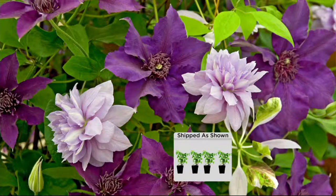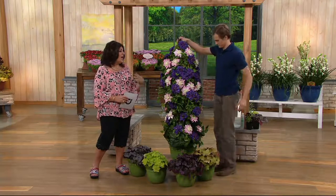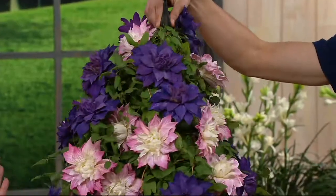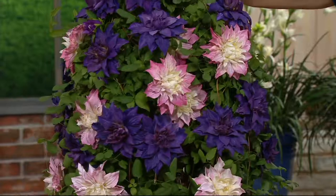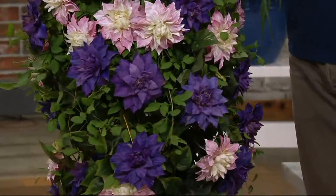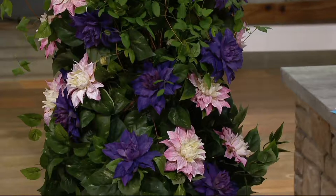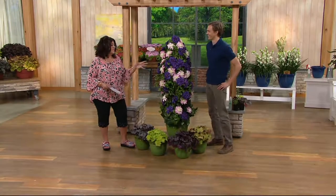My favorite thing is this: I don't have to be an expert gardener. I put this in the ground and I don't have to trim, hack, cut back, or deadhead. I put it in, water it a bit, get it going, plant it the way Devin said — point it toward something you want it to grow on — and I don't have to do anything else. Over a thousand of these are gone. It is none of the confusing stuff — this is so easy.